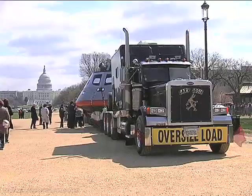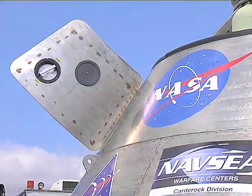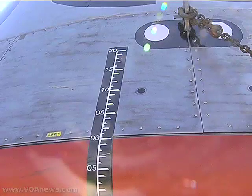It's a full-scale model. It'll have six astronauts on board. It'll be our next way to send humans into space after the space shuttle program retires next year. NASA decided to showcase the Orion crew exploration vehicle mock-up on its way down to the Kennedy Space Center on the coast of Florida, where it will be tested in the ocean.